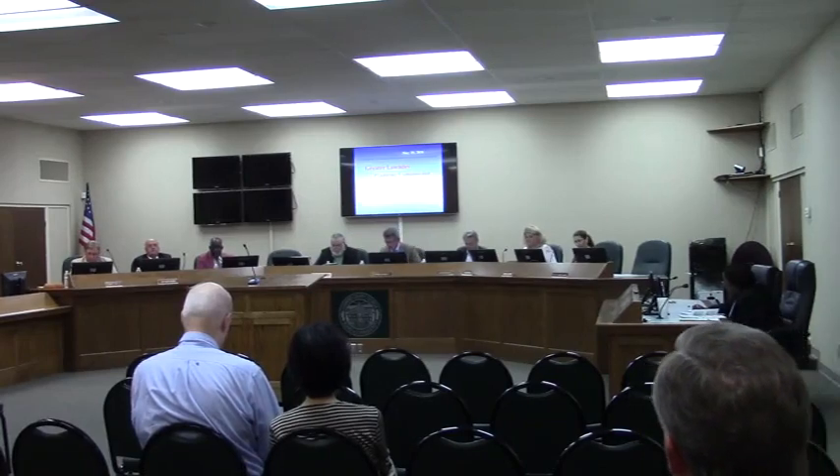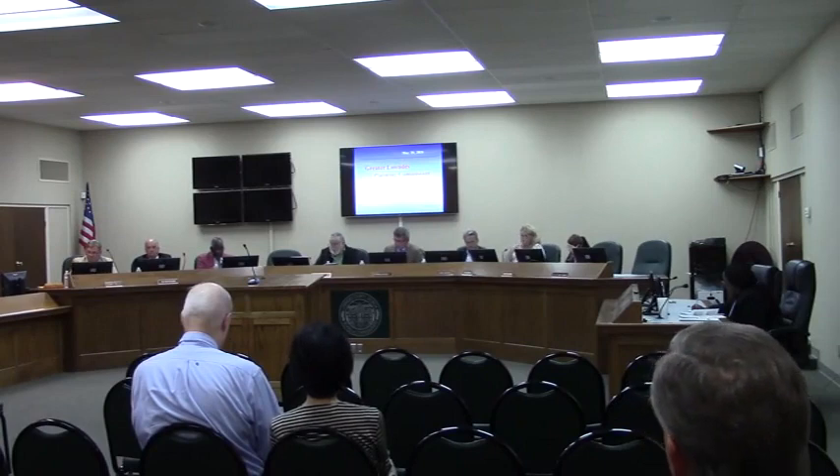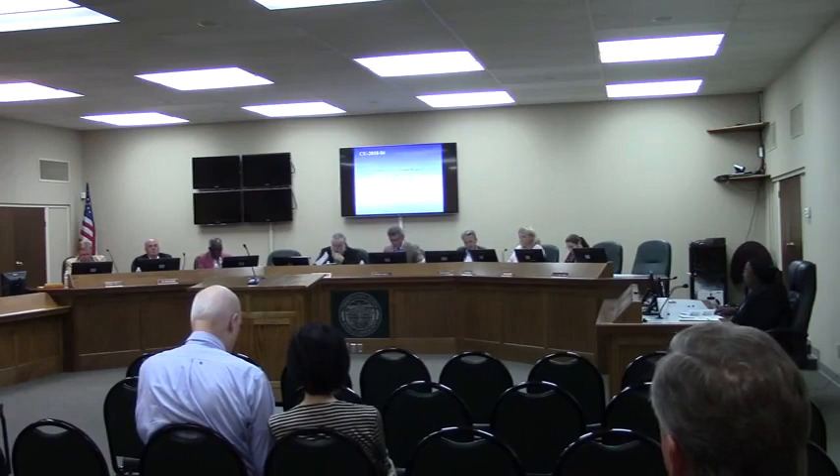We have a couple of cases. We'll start off with the city. Matt, if you'll be ready to present, that is CU 2018-4. You will present that please, sir. Yes, sir. Thank you, Mr. Chairman.